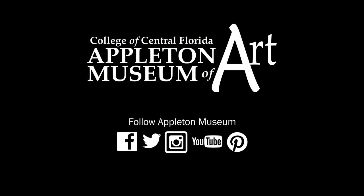Thank you for listening, and I look forward to sharing more Art Minutes with you soon.